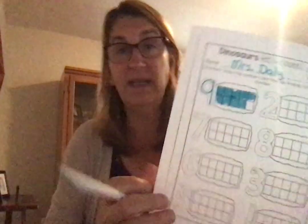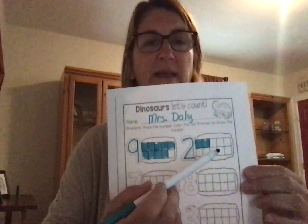Now we're going to move over to the next one, which is number 2. So you're going to trace number 2. And how many frames are we going to color? 2. That's it. We're going to start up at the top — 1, 2 — and then we're going to stop. And it should look like this.